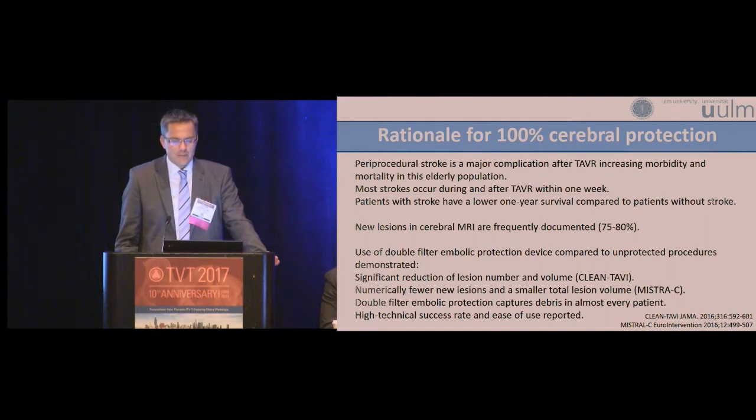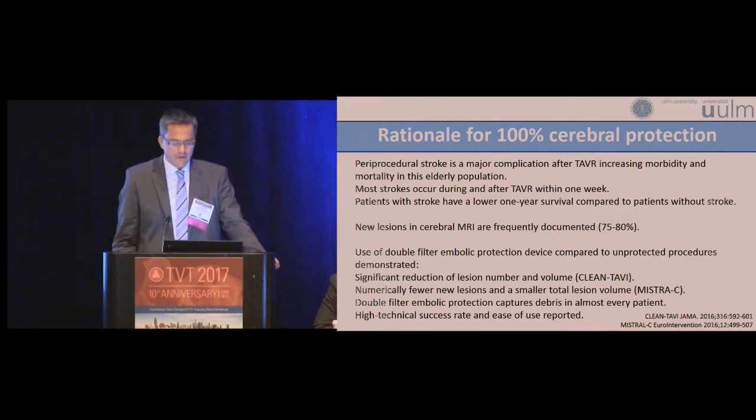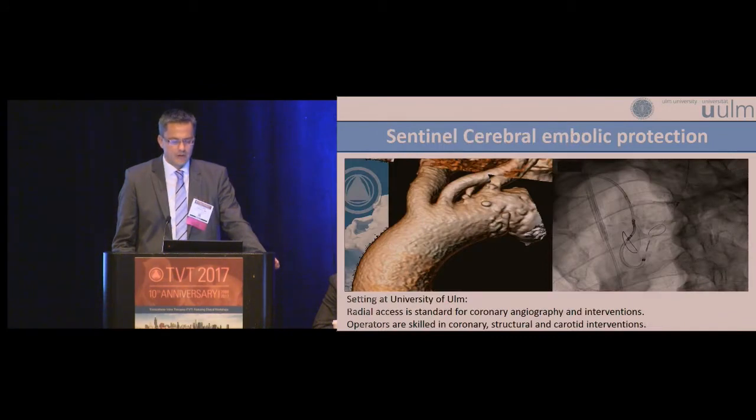The rationale for this 100% cerebral protection was the high rate of new cerebral ischemic lesions on MRI — up to 80-90%. At the end of 2015 we became aware of the data from the CLEAN TAVI and MRC trials showing a reduction in lesion number and lesion volume when using the Sentinel device. In addition, histopathologic data from the Virmani group showed that in almost every patient there was debris in the filter, and there is a high technical success rate and ease of use reported. That was the basis to start with 100% cerebral protection in our TAVR patients.